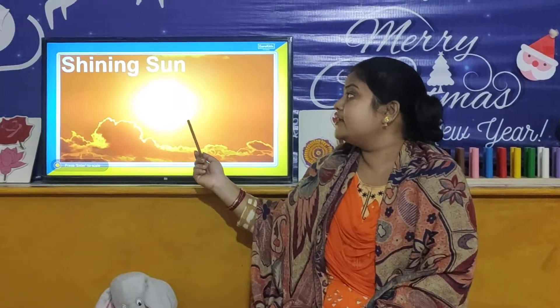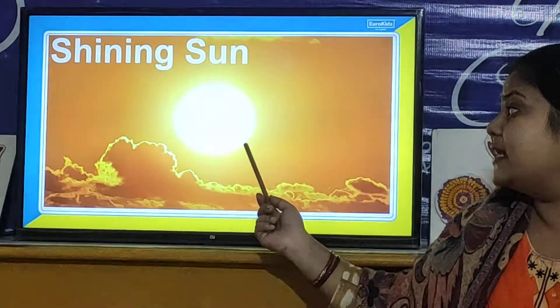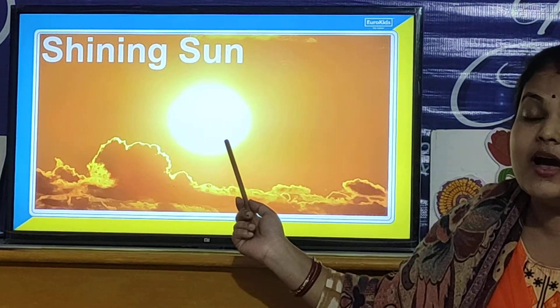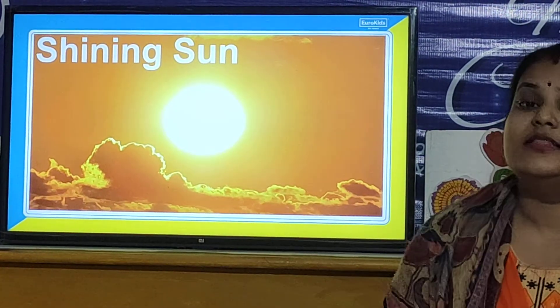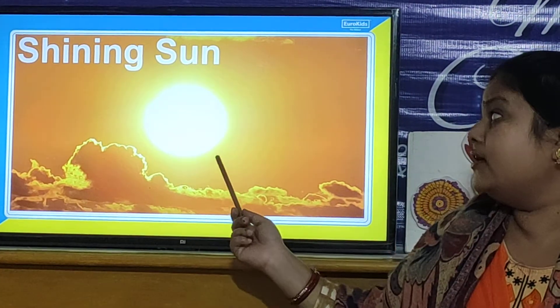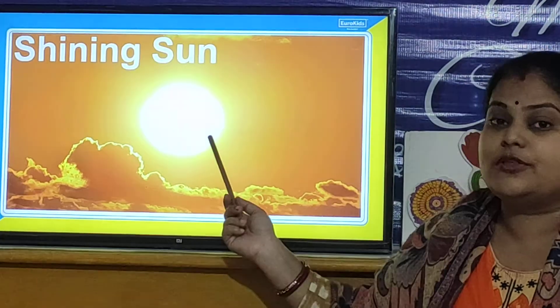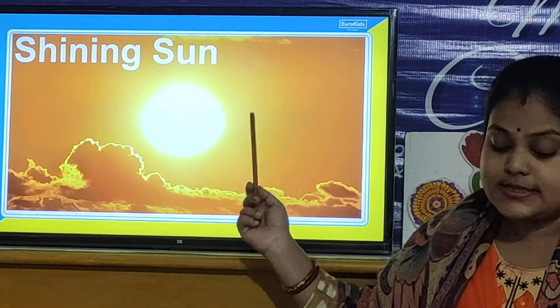So children, let us look at the picture of summer season. Look here — the shining sun in summer season. The sun shines brightly and the days are very sunny. You cannot even look at the sun with your bare eyes.